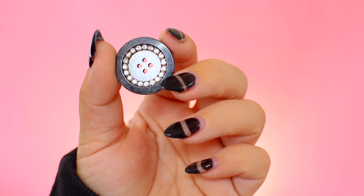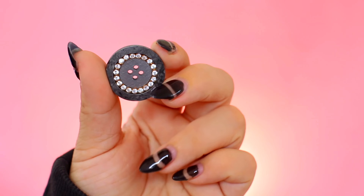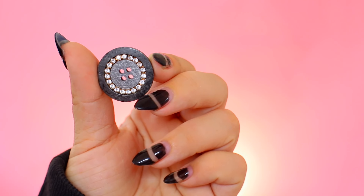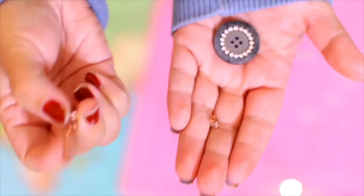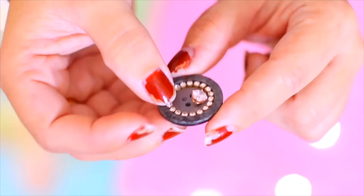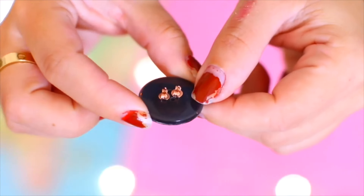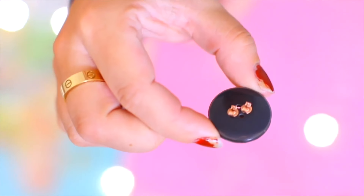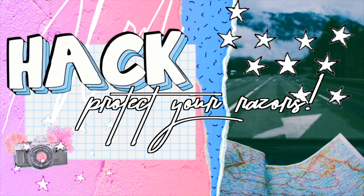This hack is super simple and practical for traveling: all you need is a button — a spare one that fell off a coat, or one from a jacket you're bringing. Take the earrings you're not wearing and put them through the holes of the button. This one has four holes so I can store two different pairs, which is awesome. It's just an easier way to travel with earrings and keep track of them.